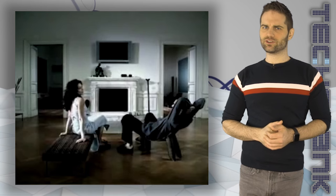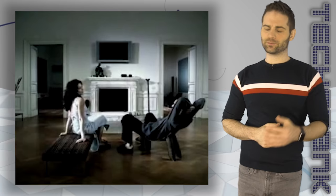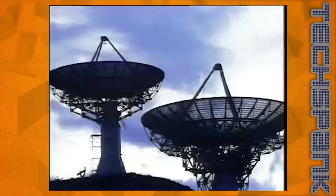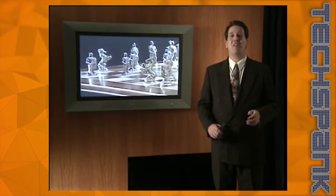Check out this super-futuristic video they used to demo the TV — careful if you're prone to seizures. The Internet, Multimedia, Television, Movies, Music, Games, CD-ROM — where is it all heading, and how do we make it better? Welcome to an exciting new way to view entertainment.